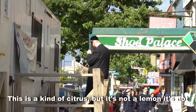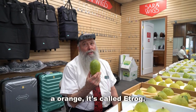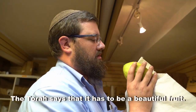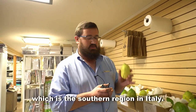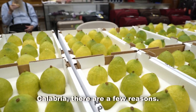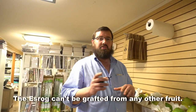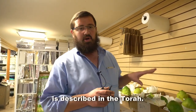This is a kind of citrus, but it's not a lemon, it's not an orange. It's called an etrog. The Torah says it has to be a beautiful fruit. These particular ones come from Calabria, which is the southern region of Italy. The reason why we like to get the etrog from Calabria is because of a tradition. The etrog can't be grafted from any other fruit — it has to be specifically the citron fruit described in the Torah.